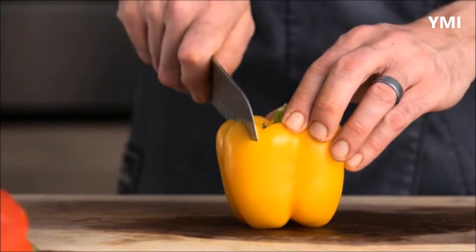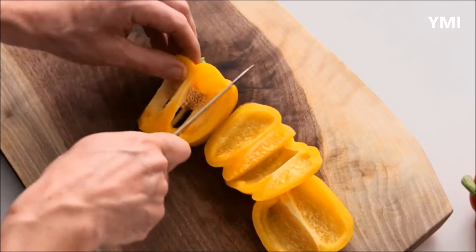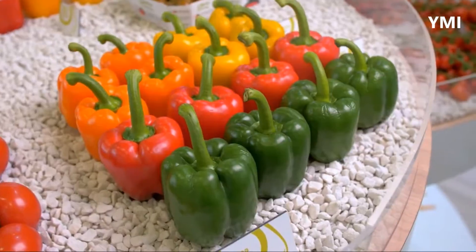This is a bell pepper. They are also known as sweet peppers or capsicum, and they come in all different sizes, shapes and colors.